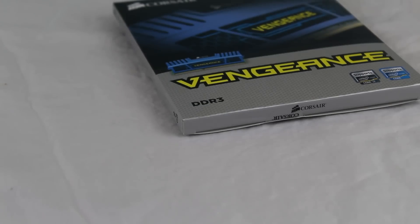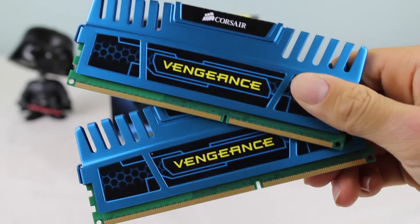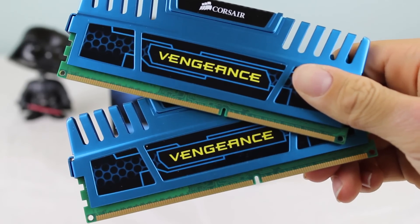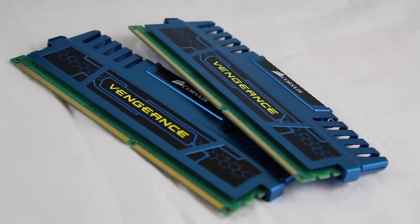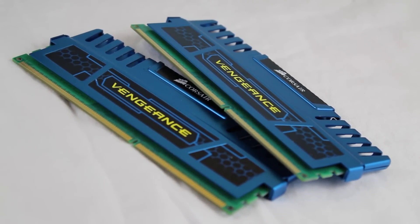In terms of memory, we've got 8GB of dual-channel Corsair Vengeance RAM for a great price of $40. With a speed of 1600MHz, the option to upgrade in the future, its ability to overclock very well, along with a nice blue color scheme, these RAM sticks are quite solid.